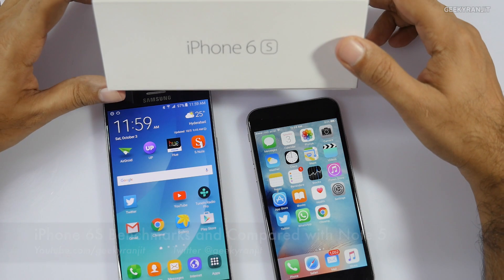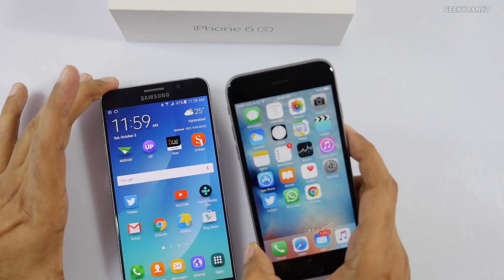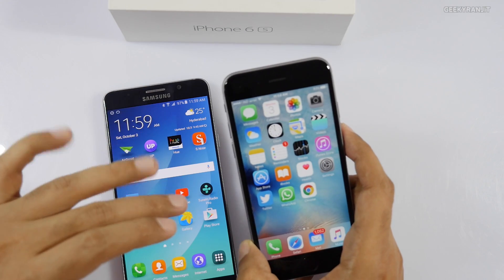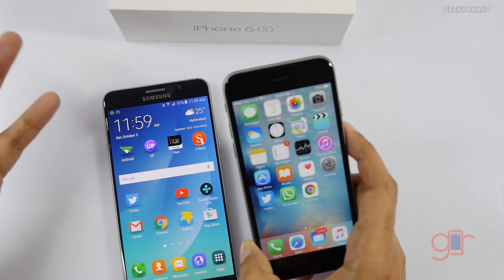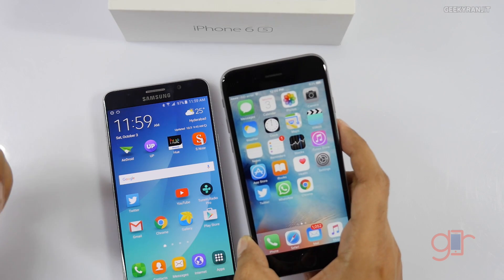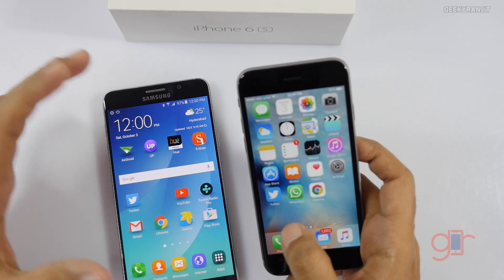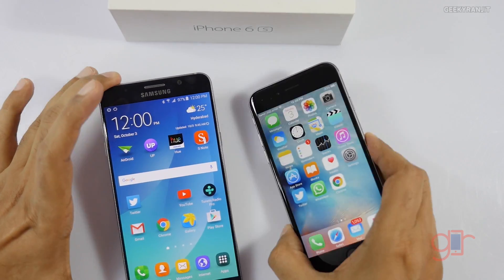Hi, this is Ranjit and I have the iPhone 6s with me. Some of you have asked me to do benchmarking on the new iPhone 6s because it has the new A9 processor clocked at 1.8 GHz. The previous iPhone 6 had an A8 processor clocked at 1.4 GHz. It's still a dual-core processor, but Apple says it's really fast.